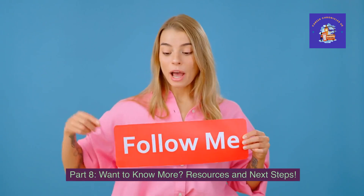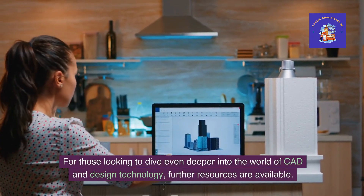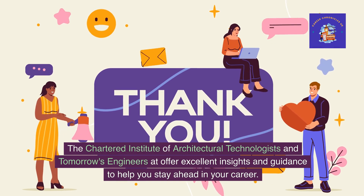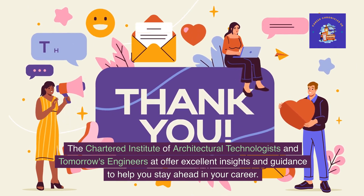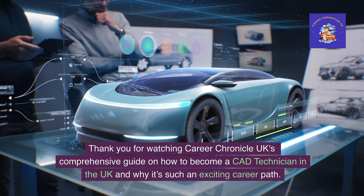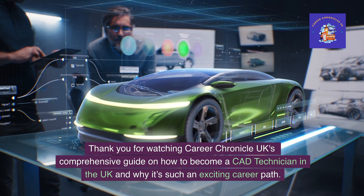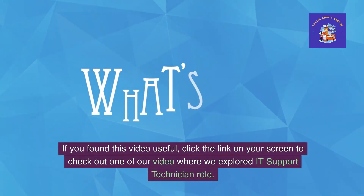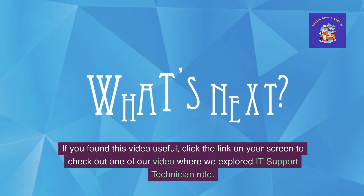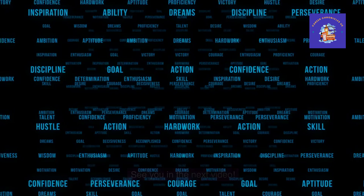Part 8: Want to know more? Resources and next steps. For those looking to dive even deeper into the world of CAD and design technology, further resources are available. The Chartered Institute of Architectural Technologists and Tomorrow's Engineers offer excellent insights and guidance to help you stay ahead in your career. Thank you for watching Career Chronicle UK's comprehensive guide on how to become a CAD technician in the UK. If you found this video useful, click the link on your screen to check out our video where we explored the IT support technician role. Don't forget to subscribe, like and hit that notification bell to catch all our future content.